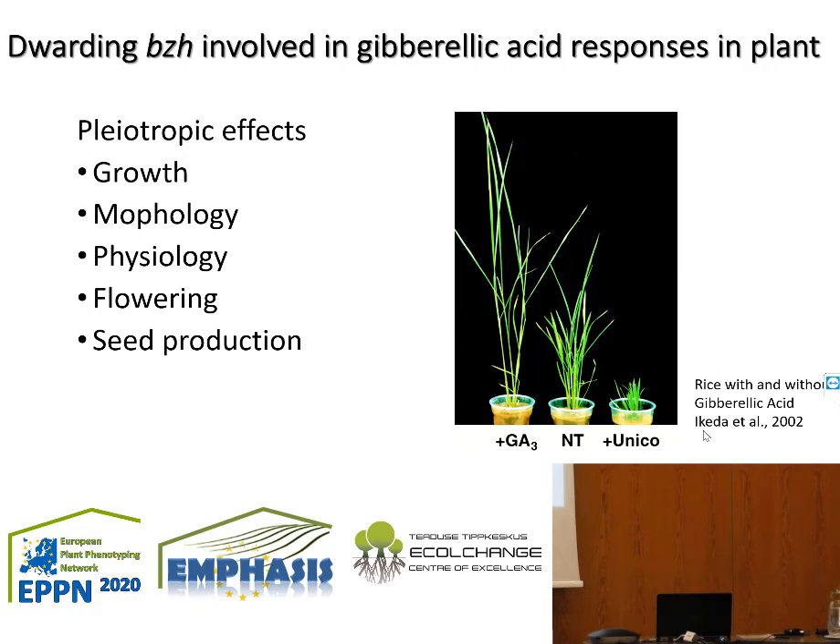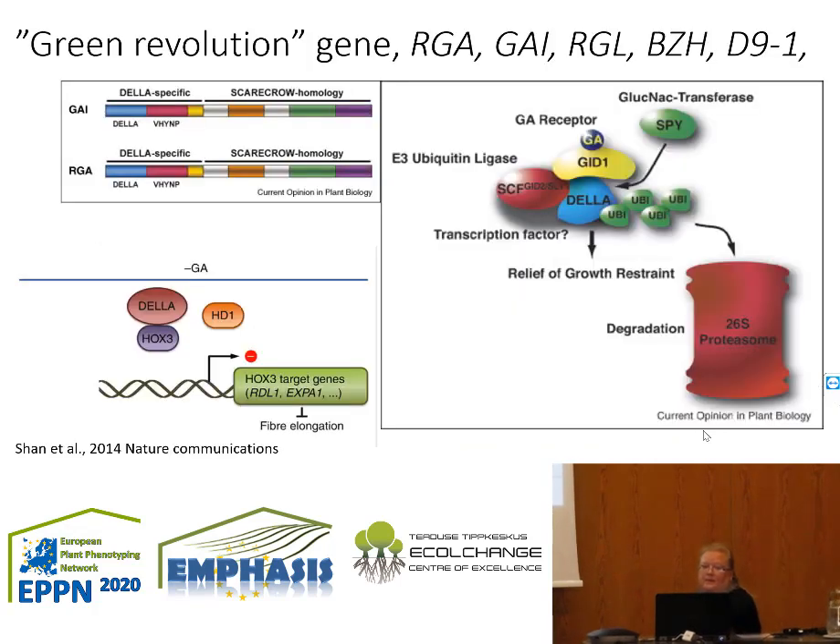The biggest impact of brassinosteroid is on elongation growth of the plant. Here are rice plants supplemented with brassinosteroid — extremely elongated and slender — alongside a rice plant without treatment and a rice plant treated with a brassinosteroid suppressor. The dwarfing gene is sometimes called the green revolution gene. In every species and every crop it has obtained a different name, but the key player in this green revolution is the DELLA protein, shown here in the middle of this protein complex.